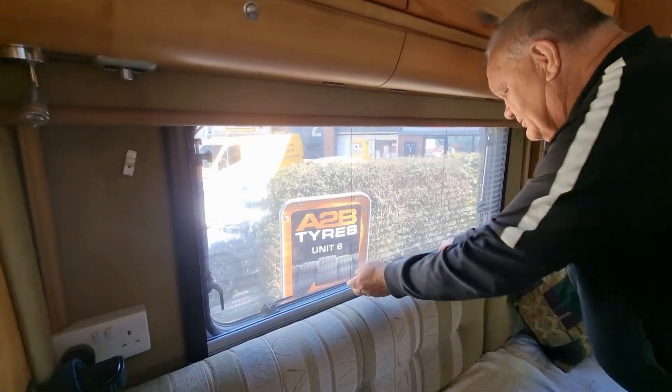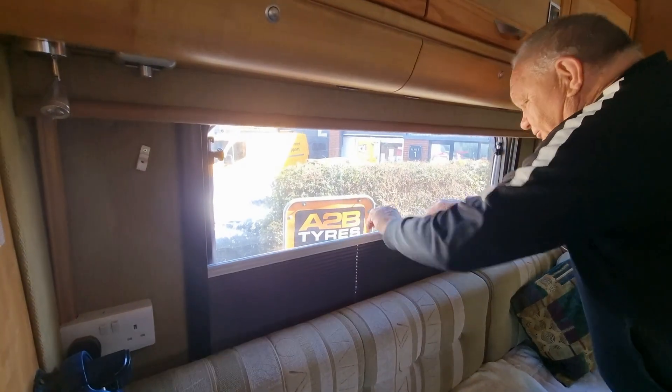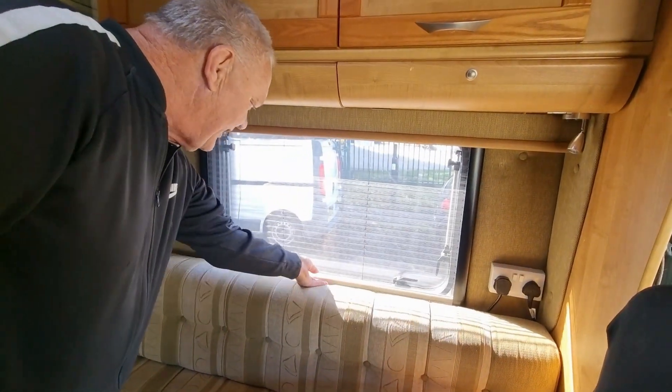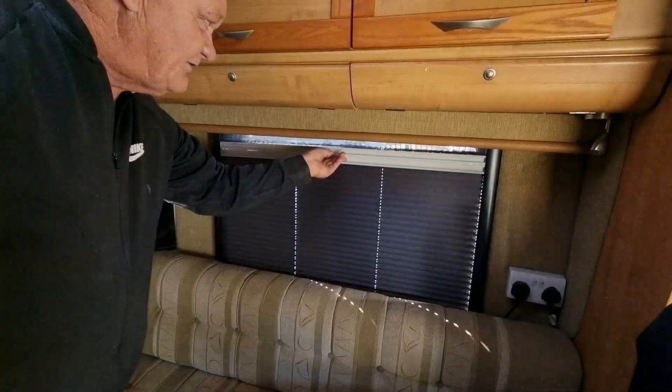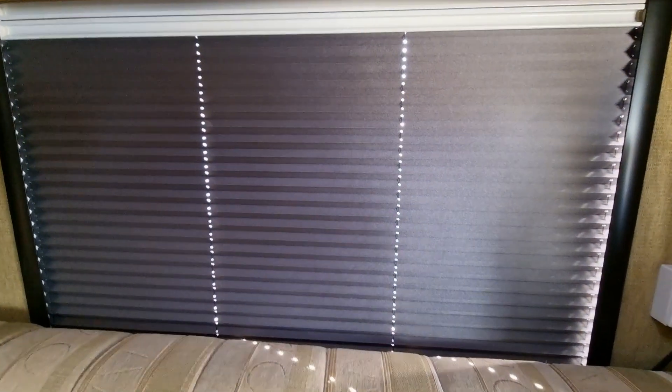Now looking outside as well, and then if you want to, just bring those up. Night time now is going to be a pleasure. Goes nice with the black TV, black seats, and the black all through. Absolutely amazing.